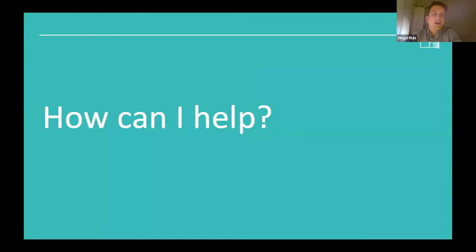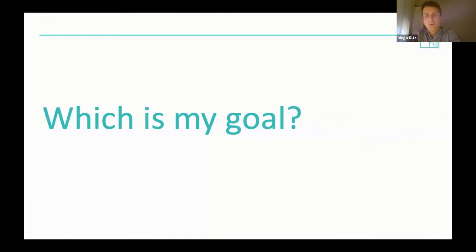How can these webinars help doctors around the world improve their cases and try to achieve Class I malocclusion in cases where we certainly don't reach that goal? This thought introduces my second question: what is my goal? First of all, we define our goal and ask ourselves why we need this miniscrew. Without knowing why, it doesn't make sense to place any of them.